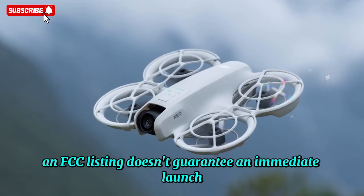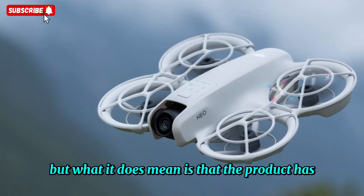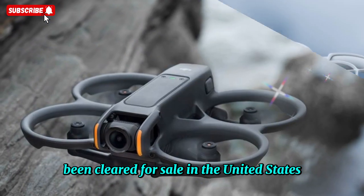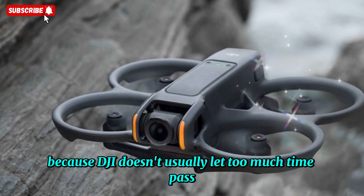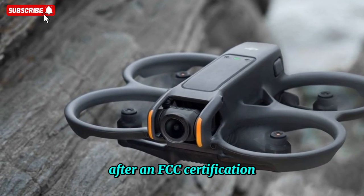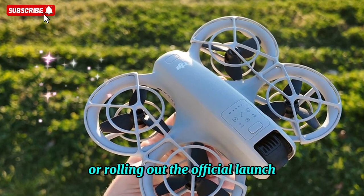Now, an FCC listing doesn't guarantee an immediate launch, but what it does mean is that the product has been cleared for sale in the United States. That's always a huge step in the product release cycle, because DJI doesn't usually let too much time pass after an FCC certification before they start teasing or rolling out the official launch.